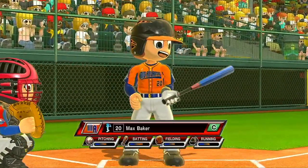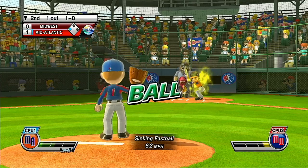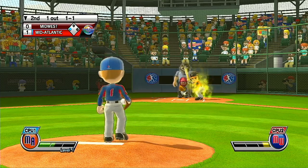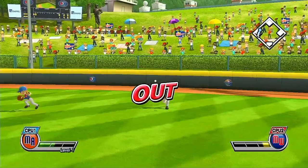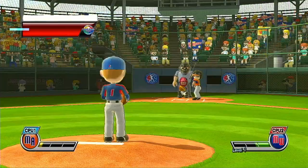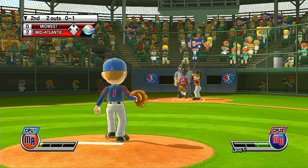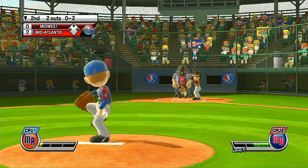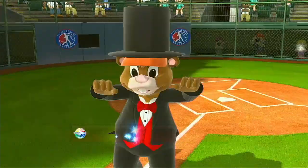Batting eighth and catching, number 20. What a game this is. Ball. Straight in the air to center field. Batting ninth at first base, number 21. Here's a good-looking young player. What are you waiting for? That's a perfect strike. Not quite enough to get it over the wall — will be caught in left field.